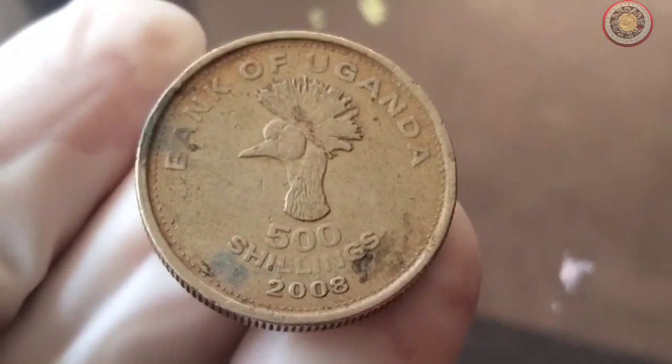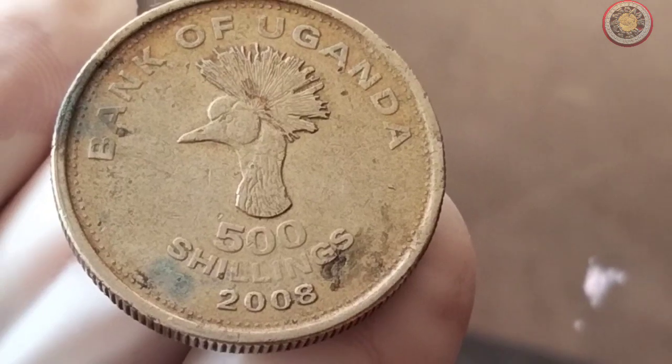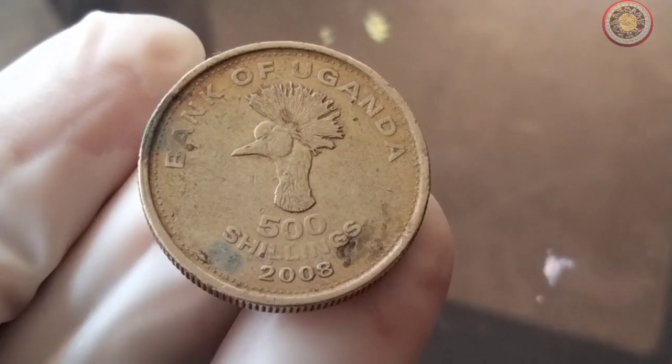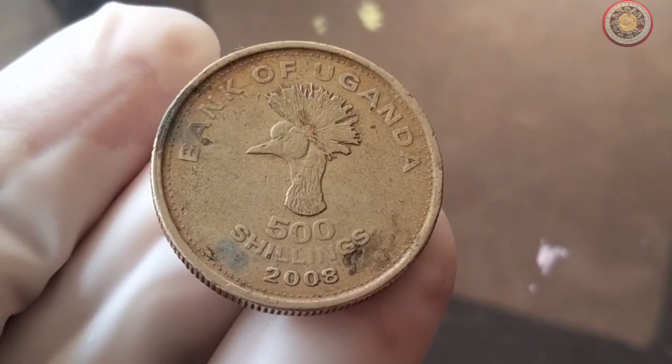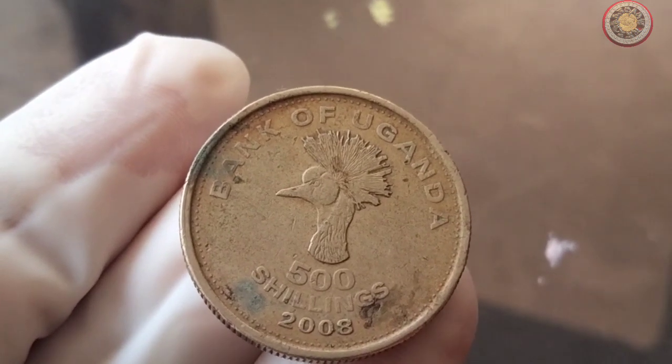Welcome back, coin enthusiasts, to another exciting episode of Worth Coins. Today, we have a real treat for you as we dive into the fascinating world of numismatics. We're about to uncover the story and value behind the 2008 Bank of Uganda 500 shillings coin.